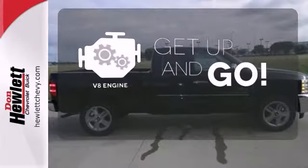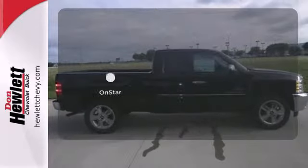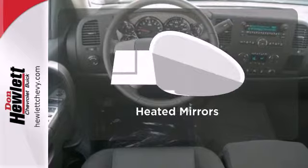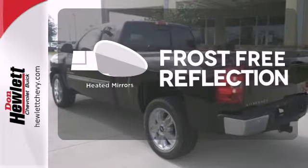The V8 engine provides the power you need. Whether it's directions or an emergency, OnStar is there for you. Say goodbye to the frost and never leave your car with the heated mirrors.